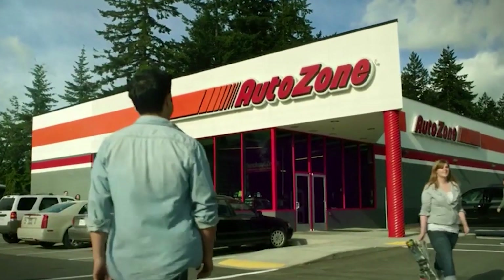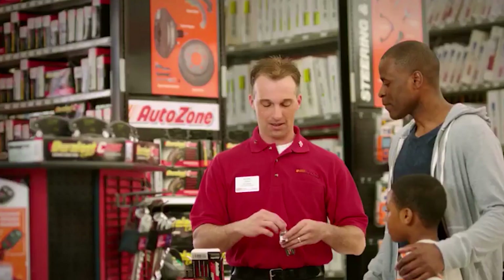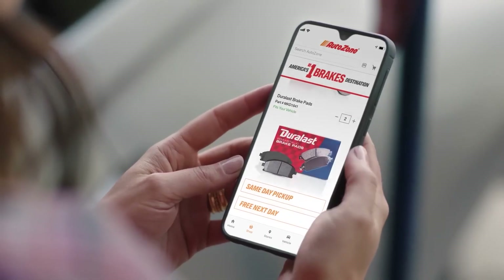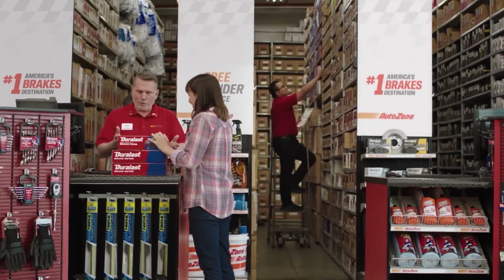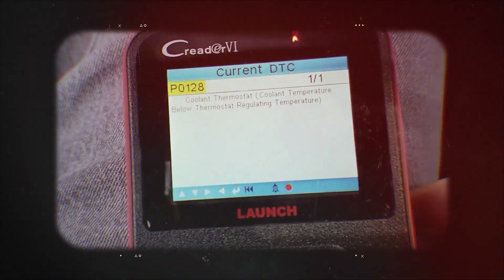If you don't have a scanner, here's a quick tip: AutoZone or O'Reilly will let you borrow one for free. Just walk in, give them your ID, and they'll loan you a scan tool you can use right there in the lot, or take home for a bit. That's all you need to pull the code and check live temps.